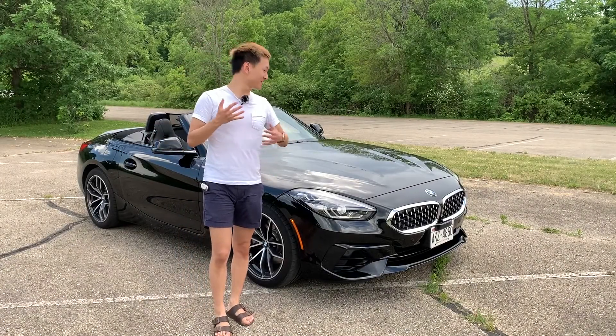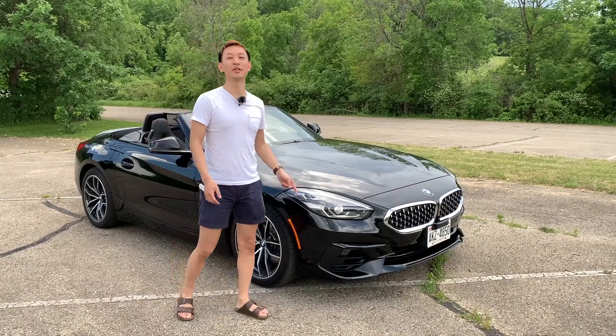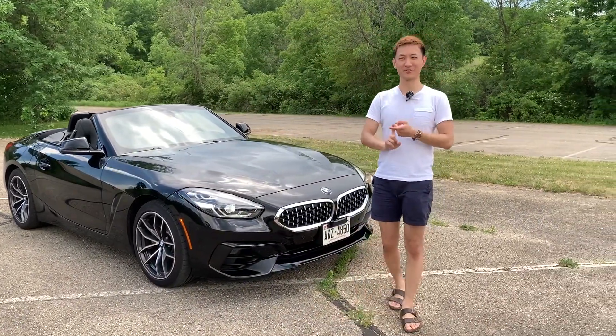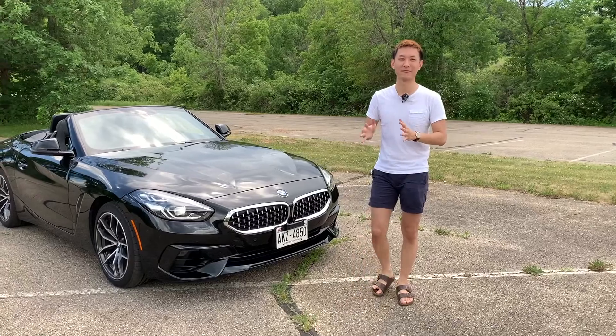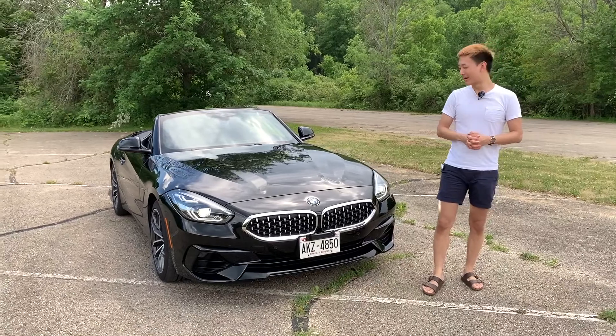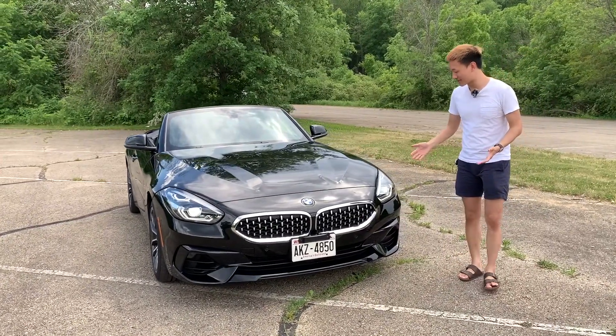Hey everyone, welcome back to the channel. Today I have got the 2020 BMW Z4 here. I am in my home base — this is actually the very first film I'm doing in my home base of Madison, Wisconsin. Rented this from someone in the southern Wisconsin area, and I'm really excited to give you guys this quick review.